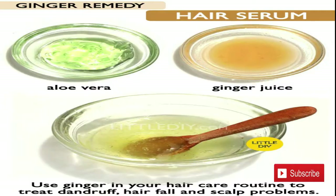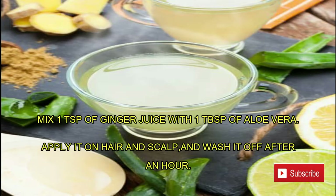Use ginger in your hair care routine to treat dandruff, hair fall, and scalp problems. Mix one teaspoon of ginger juice with one tablespoon of aloe vera, apply it on the hair and scalp, and wash it off after an hour.